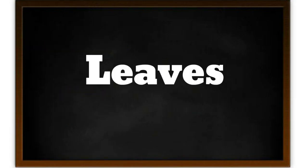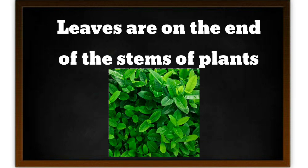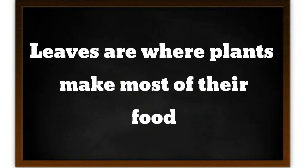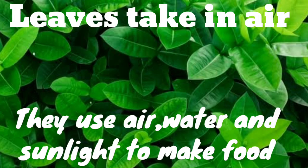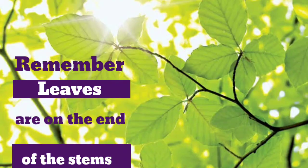Our next part of the plant is leaves. Leaves are on the end of the stem. Leaves are where plants make most of their food. Leaves take in air, and they use air, water and sunlight to make food. Remember, leaves are on the end of the stem.